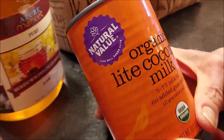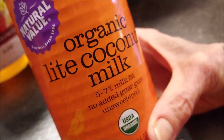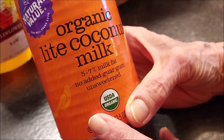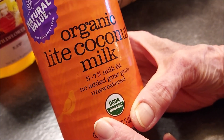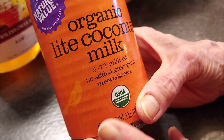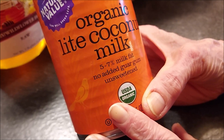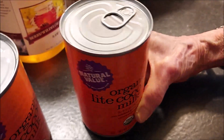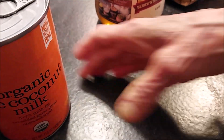I tried this organic lite coconut milk. I expected water to be added, but it is very watery — too watery. I'll use it in my baking, but I don't think I'll be buying this one again. I prefer to use a full-fat coconut milk and then dilute it from there.